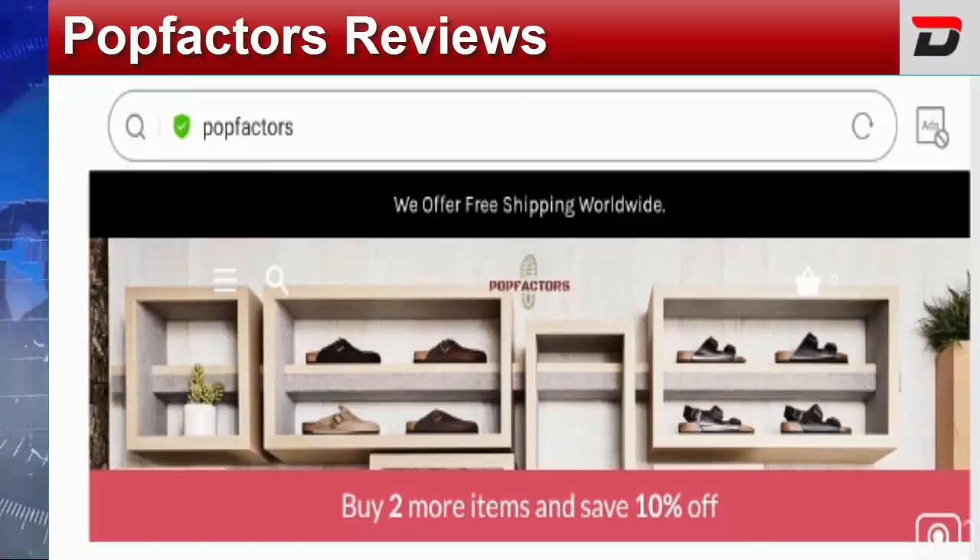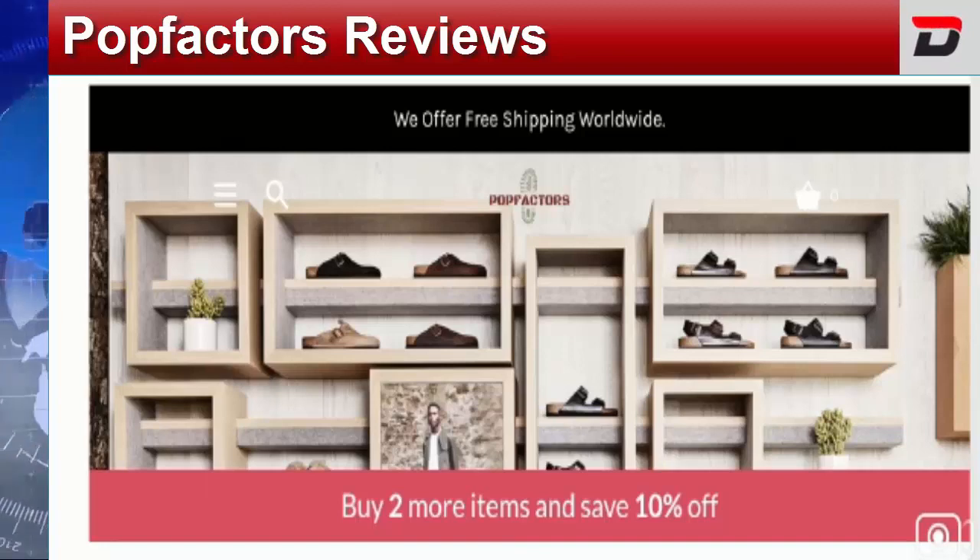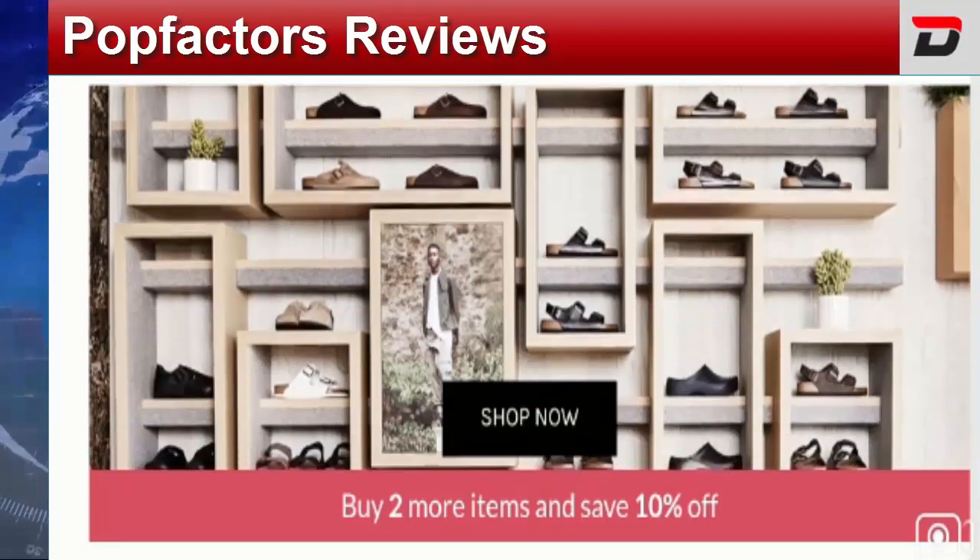Hey everyone, hope you all are doing good and welcome to this new video. Today I'm here to explain Pop Factors reviews, and in this video I'll help you know whether you should buy from this website or not. If you have experienced any fraud over this website, then watch this video till the end because I'll share the way to get your money back.